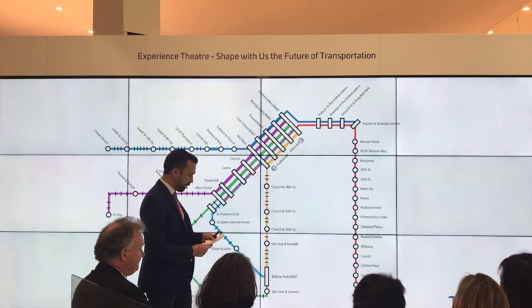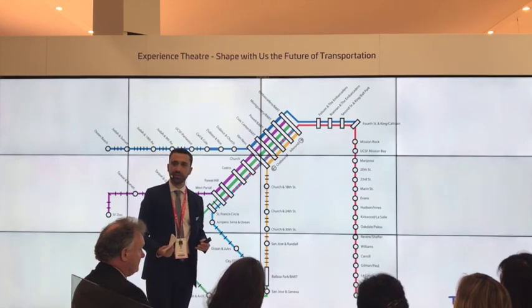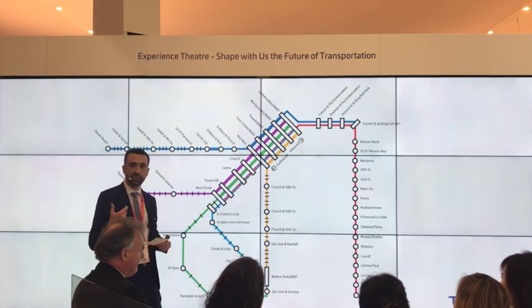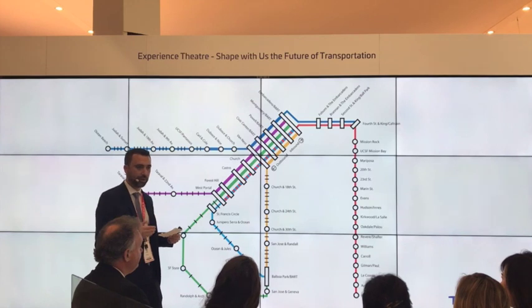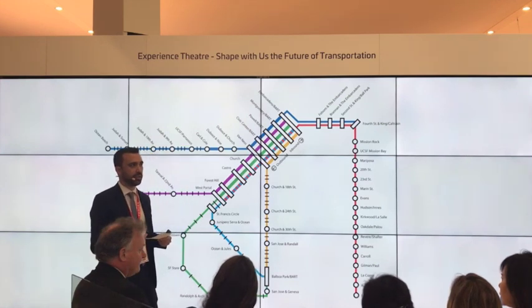Passenger throughput is not the only thing CBTC can do for you — there are more benefits. The first is that CBTC can run bi-directionally, which means from an operational standpoint you can manage incidents quicker, because you can get trains moving back and forth on the same track to avoid an incident. Another benefit of CBTC is that it can run with no secondary train detection, and that's actually by design — it's mentioned in the IEEE standard that to run CBTC you don't need secondary train detection.